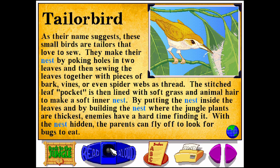This lining makes a soft inner nest. By putting the nest inside the leaves, and by building the nest where the jungle plants are thickest, enemies have a hard time finding it. With the nest hidden, the parents can fly off to look for bugs to eat.